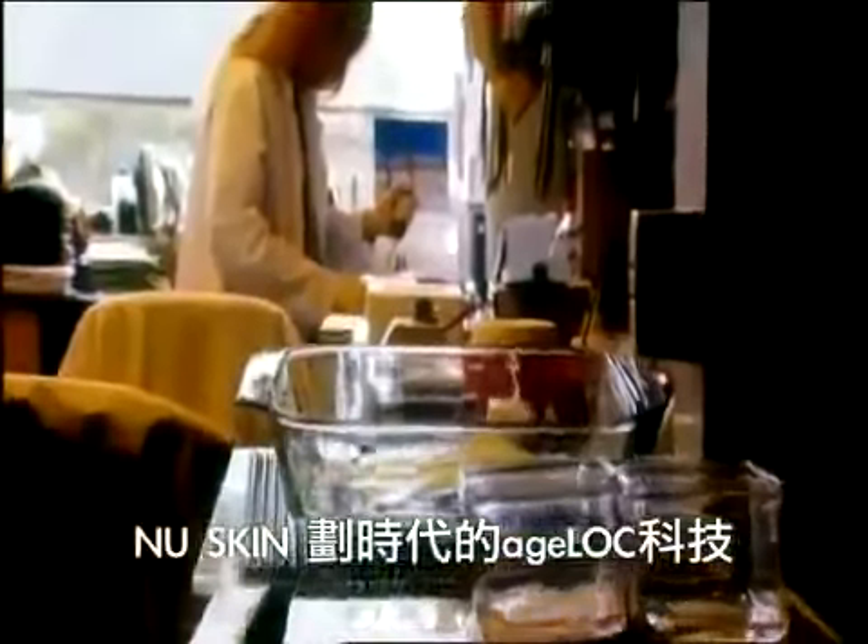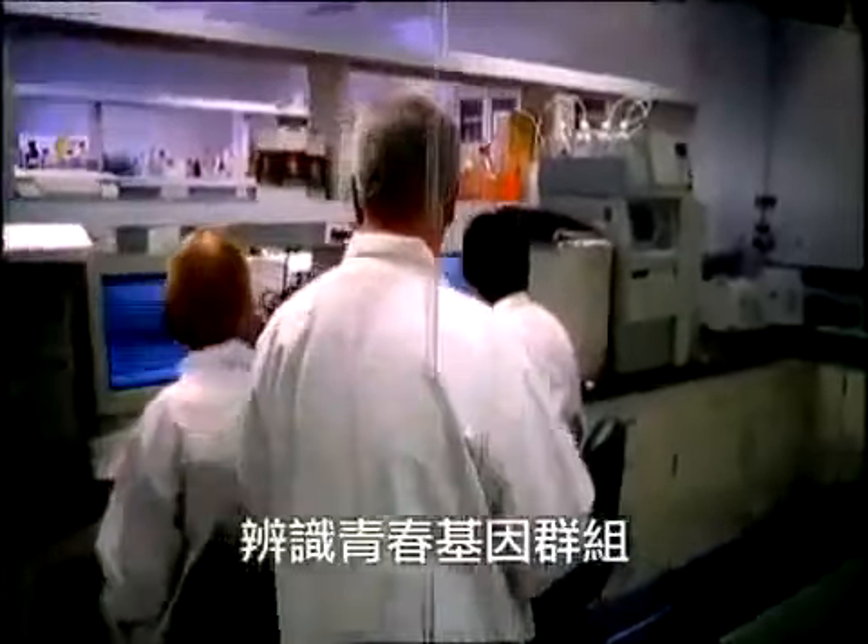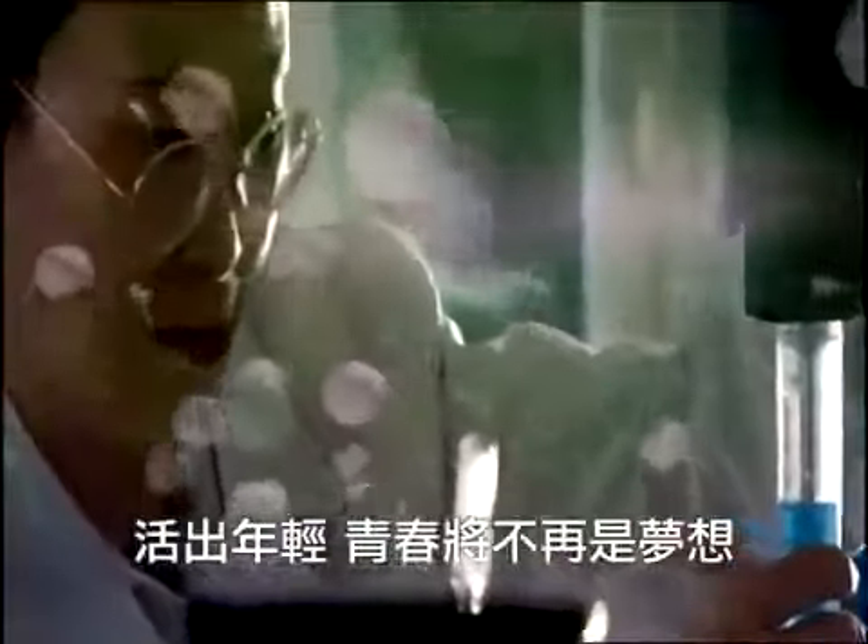NuSkin's breakthrough technology, AgeLock, can target the sources of aging, identify youth gene clusters, and has the patented ability to reset these clusters. Through AgeLock genetic anti-aging technology, regaining your youthful vigor and appearance is no longer a dream.